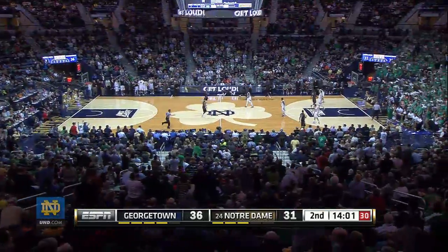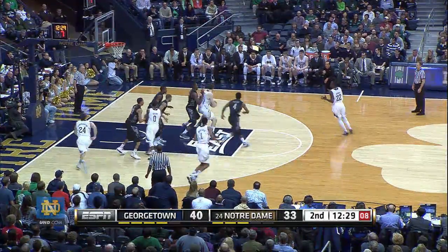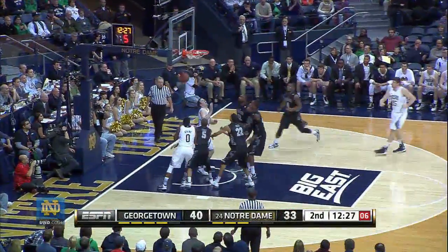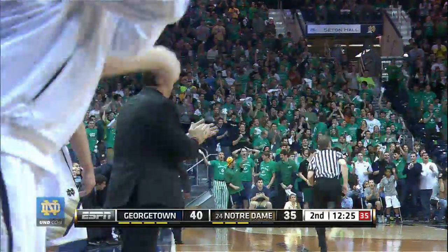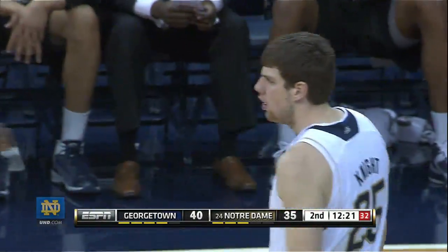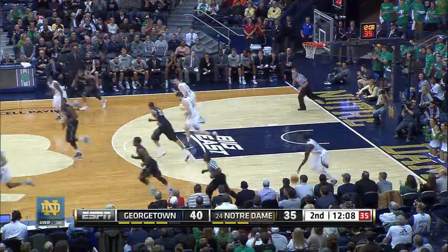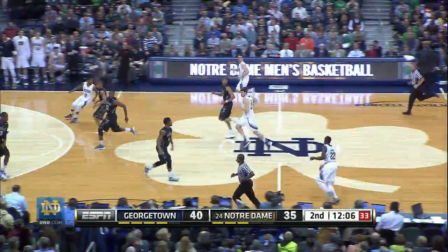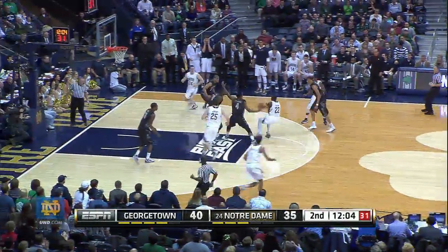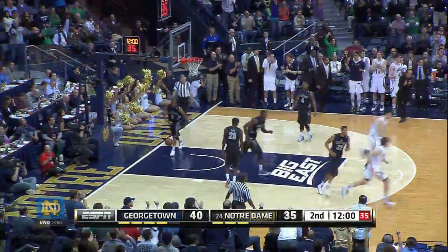Everybody's on their feet here at Purcell Pavilion. Inside Knight — Knight spins into the lane, fall-away jumper — it's good. Tom Knight does it again, and it's 40-35. Notre Dame trailing by five. Porter into the paint, double pumps, and his pass is stolen by Grant. Grant brings it up, over the mid-court stripe, to the foul line — bounce pass — baseline — Connaughton, reverse layup — up and good. The Irish cut it to three, 40-37.